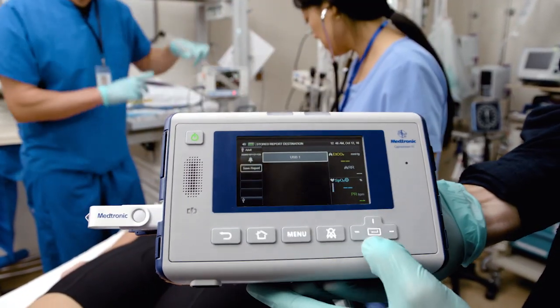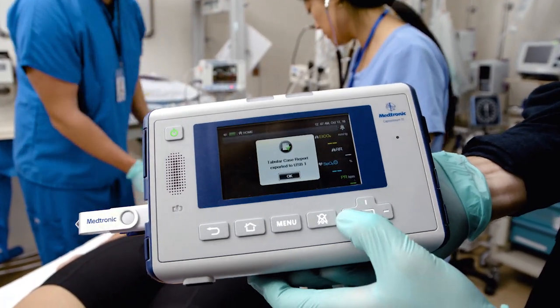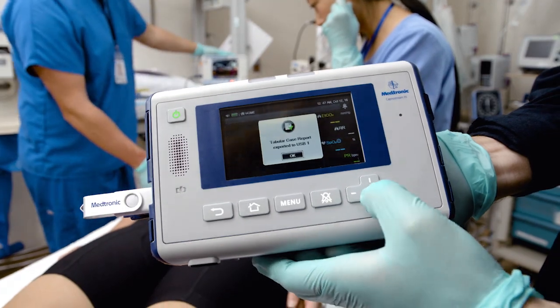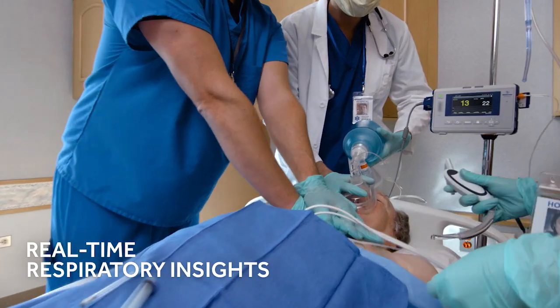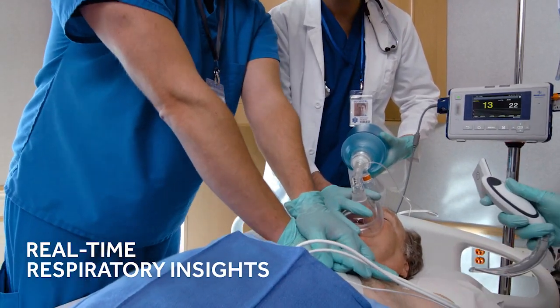All data can be downloaded via USB for transfer to any clinical information system. Capnography along with pulse oximetry provide a complete picture of the patient's ventilation and oxygenation.